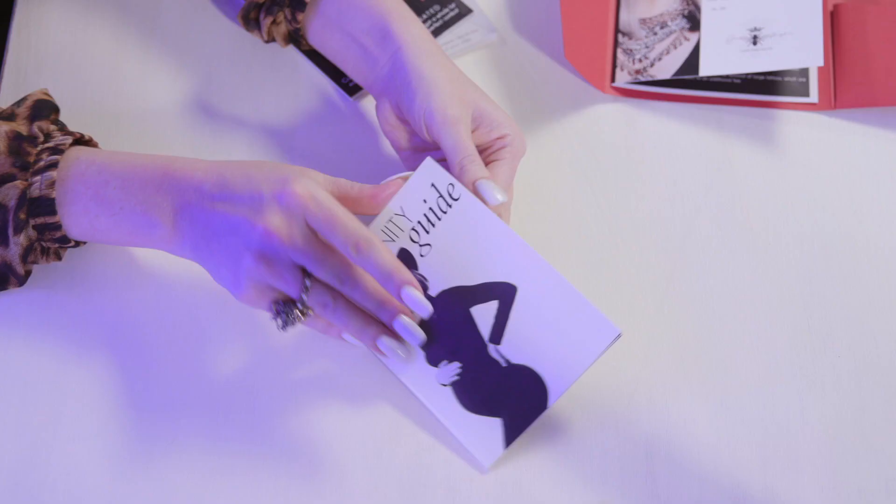Inside the packet are all kinds of goodies. I actually customize this depending on who I am shooting. So if I am shooting couples, if I'm shooting maternity, if I'm shooting a woman on her own — I actually have three different types of style guides that I send out depending on what kind of session I'm doing.